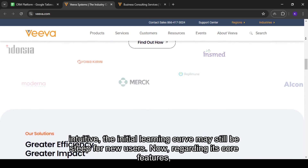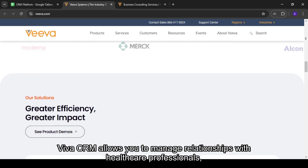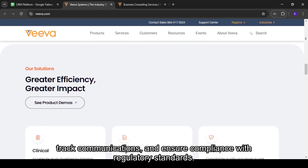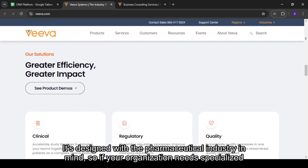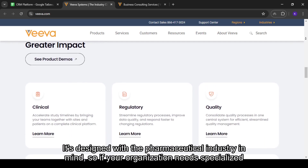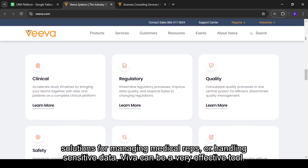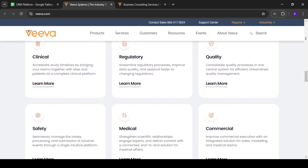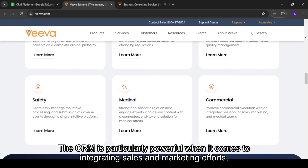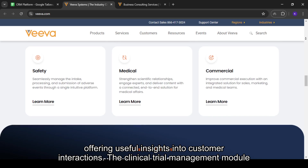Regarding its core features, Viva CRM allows you to manage relationships with healthcare professionals, track communications, and ensure compliance with regulatory standards. It's designed with the pharmaceutical industry in mind, so if your organization needs specialized solutions for managing medical reps or handling sensitive data, Viva can be a very effective tool. The CRM is particularly powerful when it comes to integrating sales and marketing efforts, offering useful insights into customer interactions.